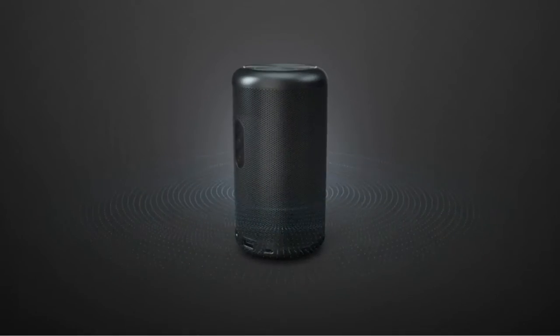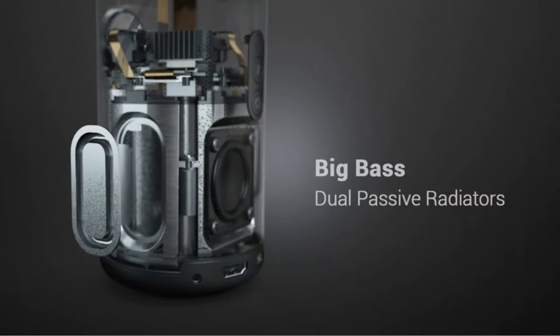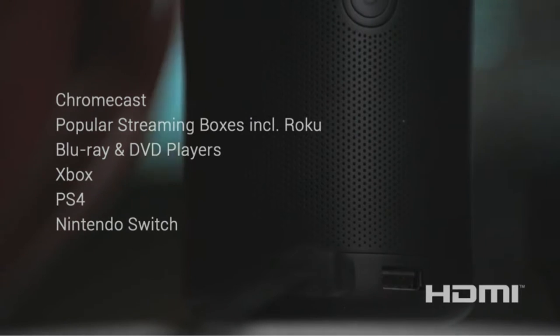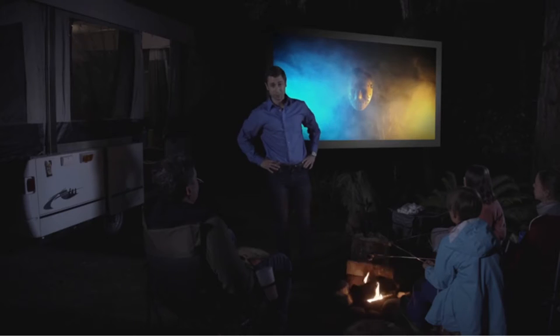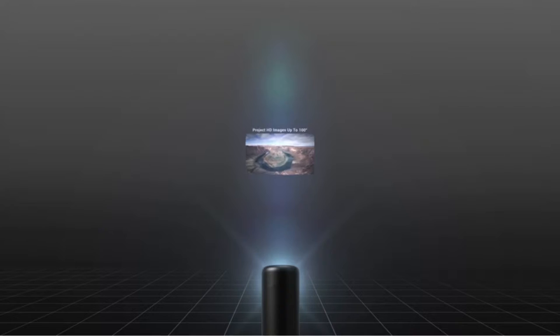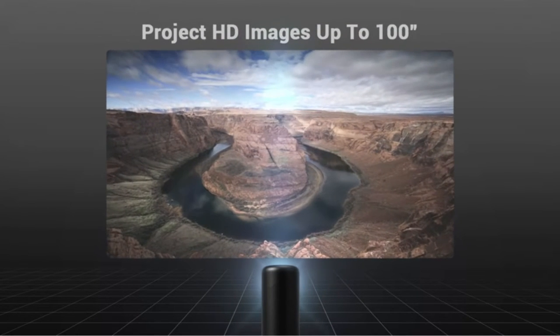The Nebula Capsule 2 will project up to a 100-inch image on the wall or screen with ease. Overall, we are very impressed with our experience with the Nebula Capsule 2 and consider it to be the ideal solution for a cinema-themed pop-up or as an entertainment center for home use. It's not inexpensive, but it's got everything you'll need.